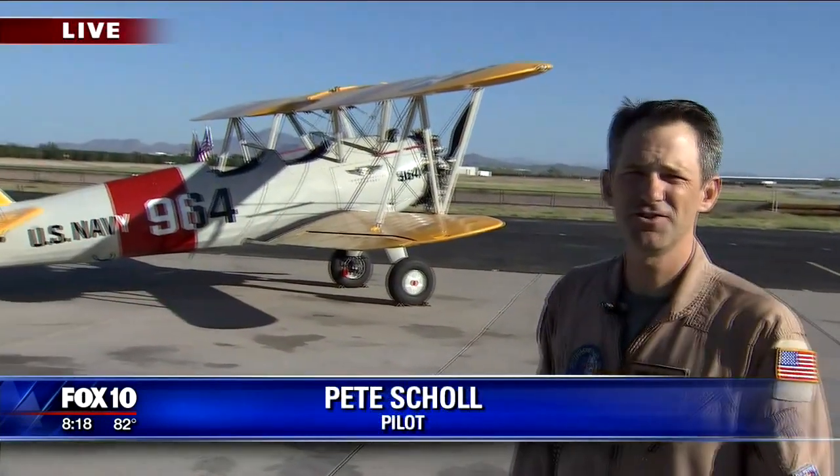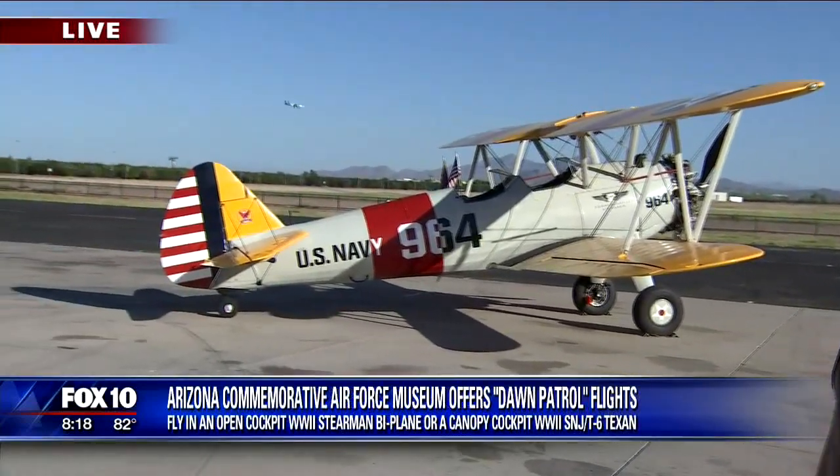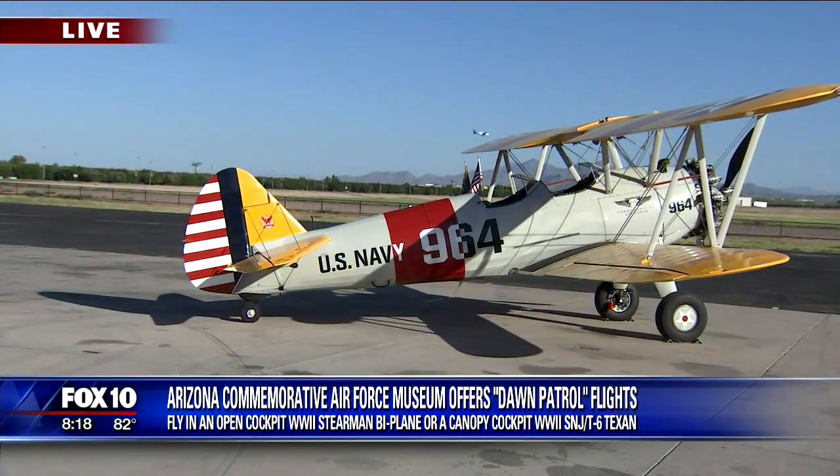What an exciting day, not only for you guys, but for all of us here in Arizona. Is this truly open to anyone that wants to come and take part? It certainly is. We like to open our museum to all the visitors who want to come out, and if you decide to come fly with us, we're going to make that available to you as well.